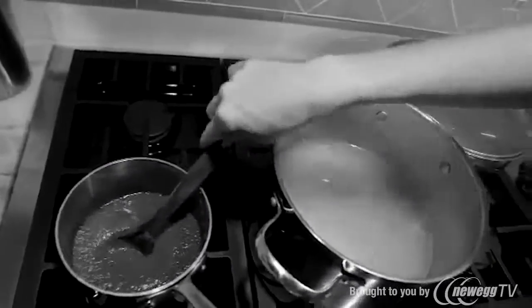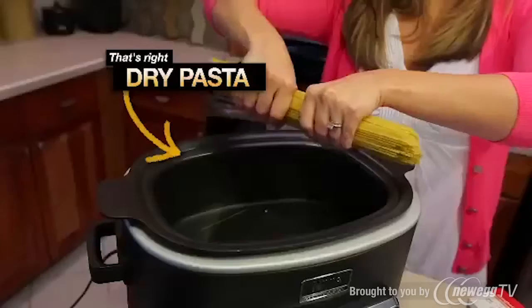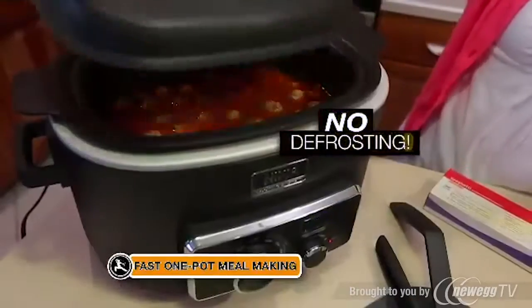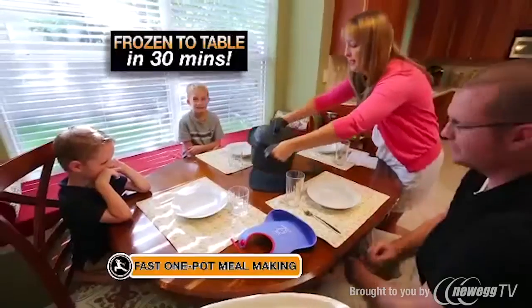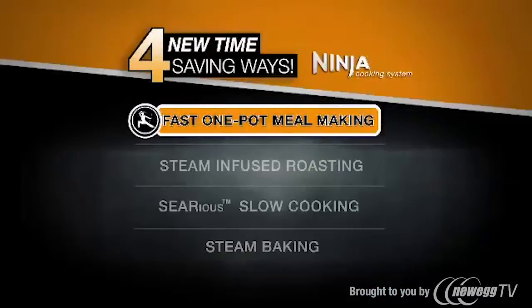Even a simple meal like spaghetti and meatballs involves a lot of pots, pans, and clean-up. With the Ninja, just add dry pasta, water, sauce, and frozen meatballs straight from the freezer. No defrosting is needed, and 30 minutes later you have a delicious homemade meal. That's the Ninja's Fast One-Pot Meal Making.